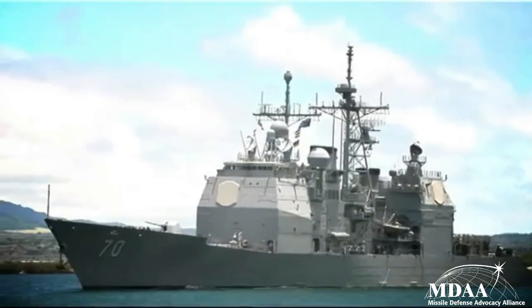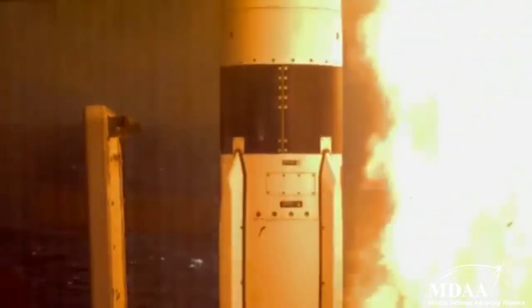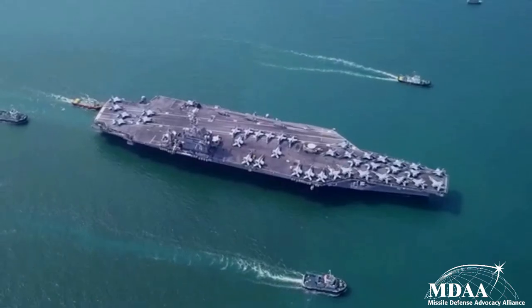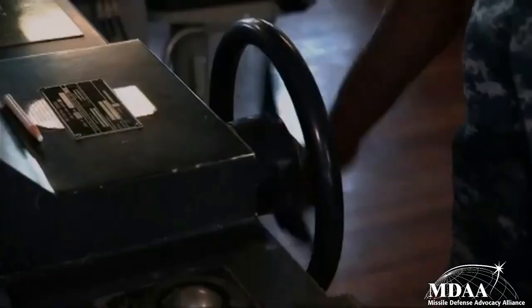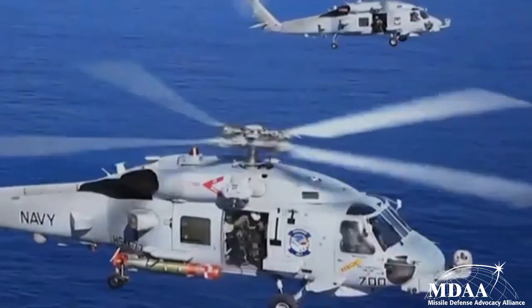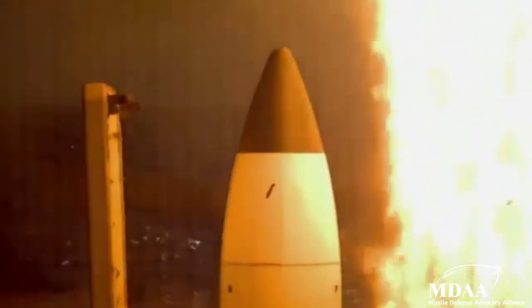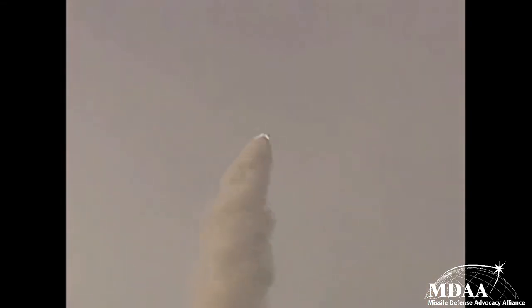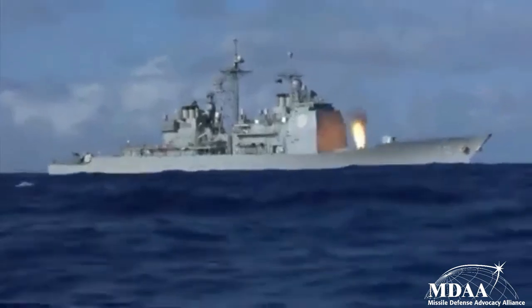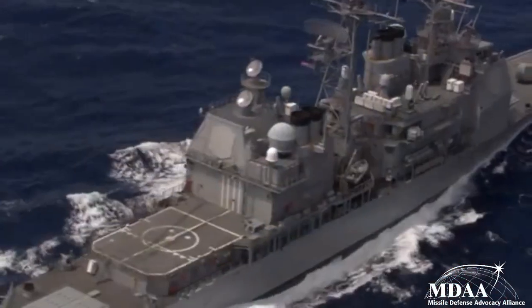Aegis BMD serves as a critical missile defense function for the United States and allies, with continuously evolving capabilities. By the end of 2020, the Missile Defense Agency will test an Aegis ship's ability to protect Hawaii from an ICBM using the SM-3 Block IIA, indicating a potentially greater role for Aegis in homeland defense. Providing protection for U.S. carrier strike groups, our allies, and the homeland, Aegis BMD remains as relevant as ever, defending against rogue nations and deterring China in the Asia-Pacific.